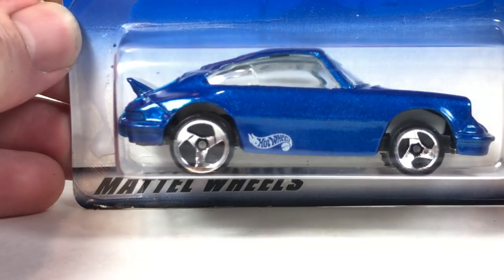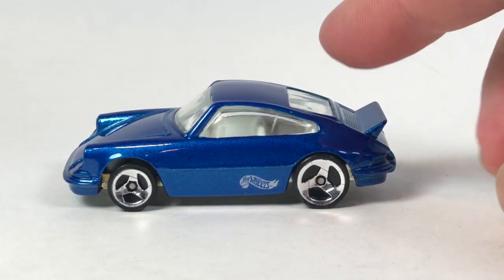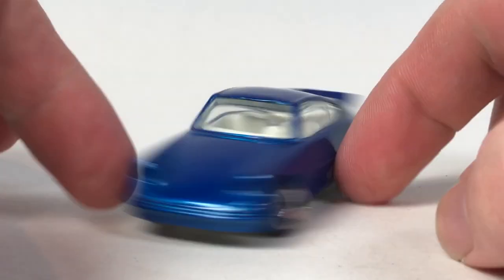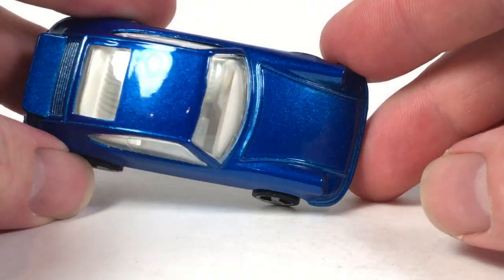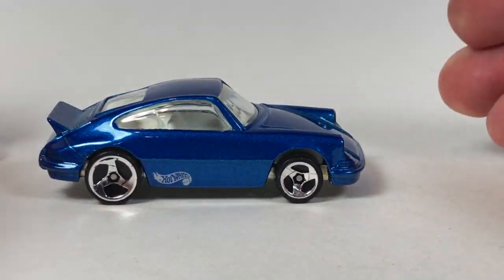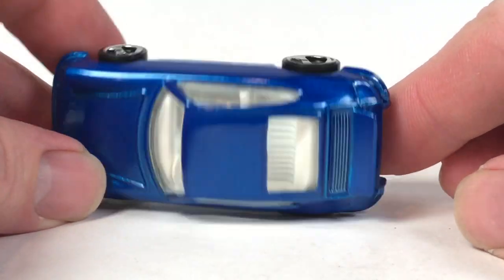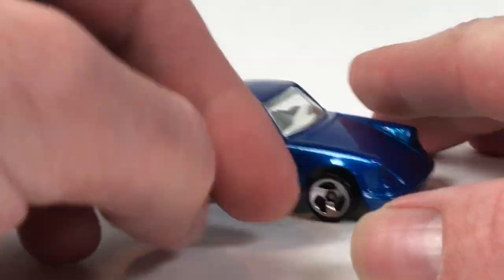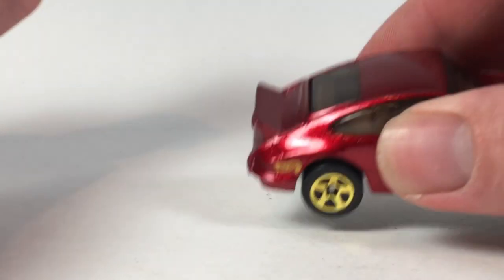Here's another one in blue — copyright date on the packaging is 1999, so this was probably released in 2000. It's got those ugly tri-blade wheels. Not much for graphics — just a Hot Wheels logo on one side, and on the flip side a white interior. Nice metallic blue color — that's one positive. It's metal and it's heavy, which is kind of cool. But the wheels leave a lot to be desired, and the casting itself just isn't that great — no detail in the front, no detail on the rear.